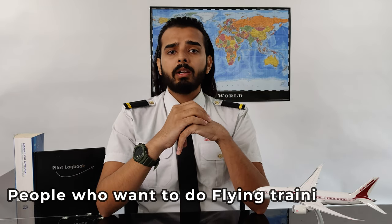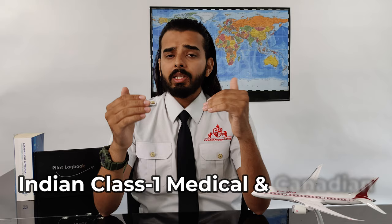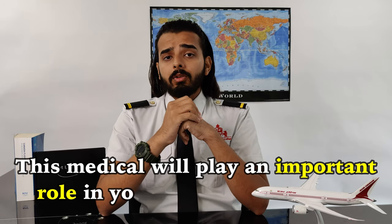And people who want to do flying training from Canada, you should get this medical done as well. This medical is similar to Category 1 medical of Canada, so if you clear Class 1 Indian medical, you will be all good with Category 1 medical in Canada. Another big reason — this medical will play an important role in your study visa as well. I'll explain that in another video, but believe me, get this medical done before you dream about flying training in Canada. It's not a waste of time at all.